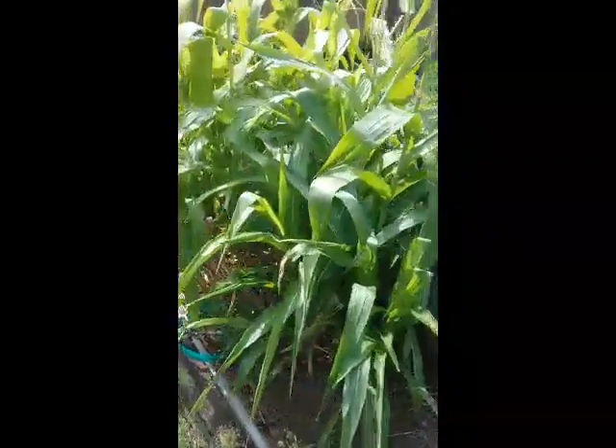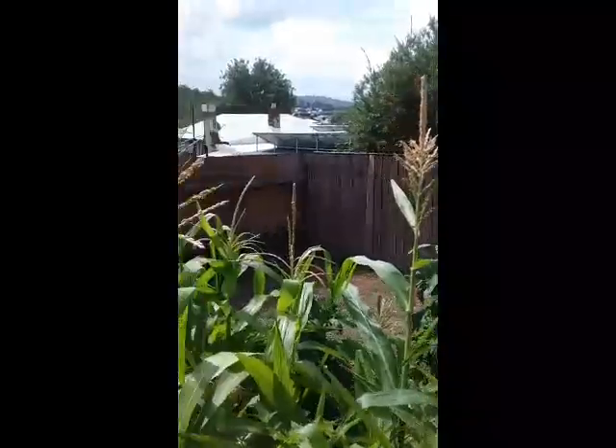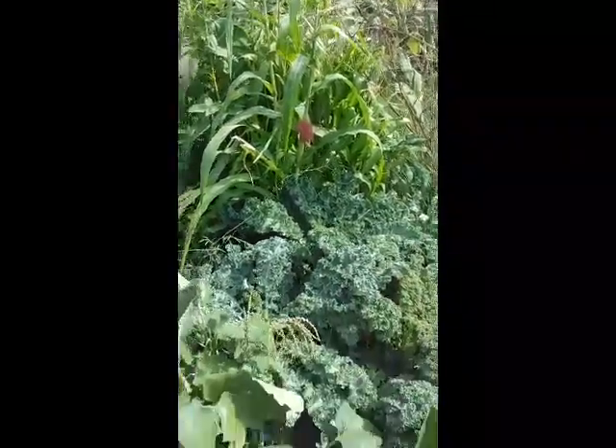Coming down to the popcorn. No actual popcorn yet but there's a tassel and silks are developing. So the interesting one over here — this is another variety, see the red silk on that. Quite a vivid purpley red colour.